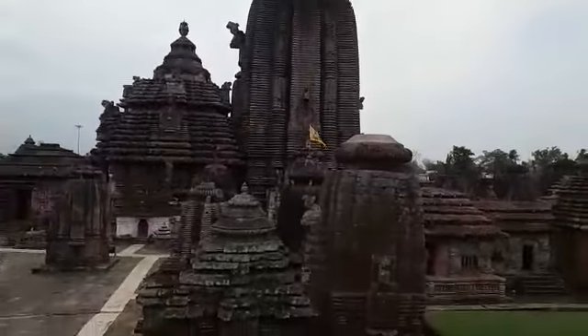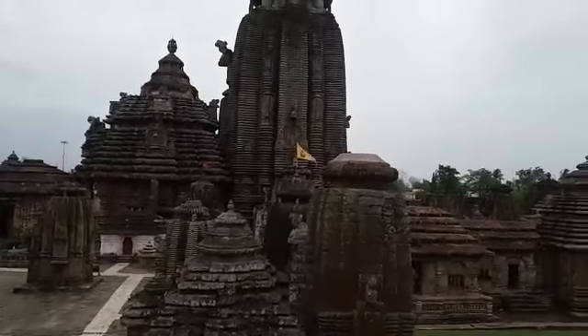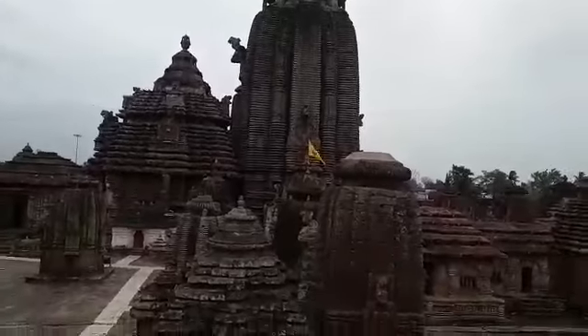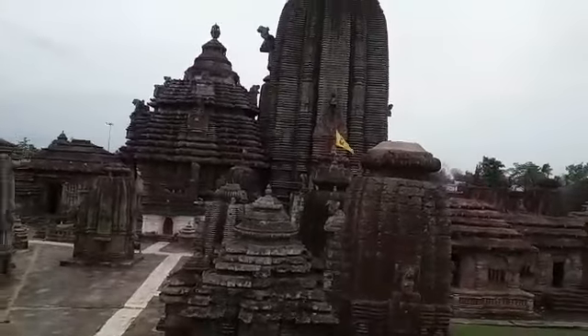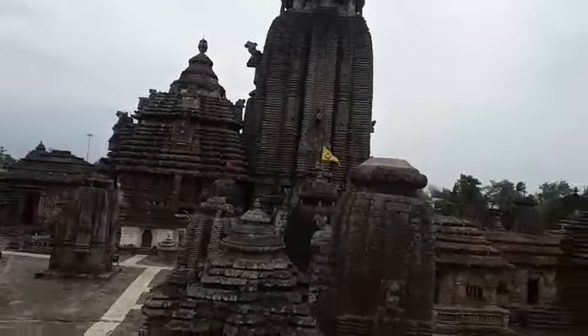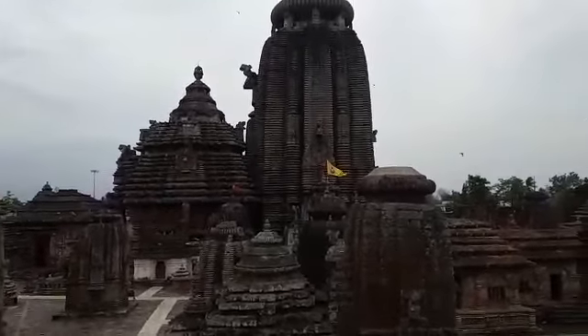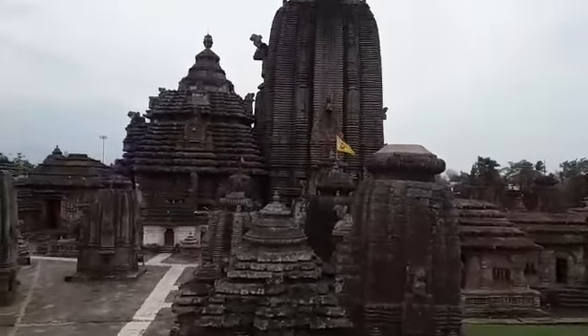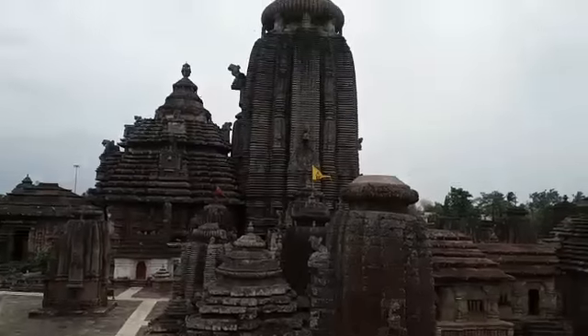The Sanctum Sanctorum is the place where the main shrine is, which people worship. The temple is dedicated to Lord Shiva, who is the important God of destruction of civilization and one of the important Gods of Hinduism, part of the Trinity of Hinduism.